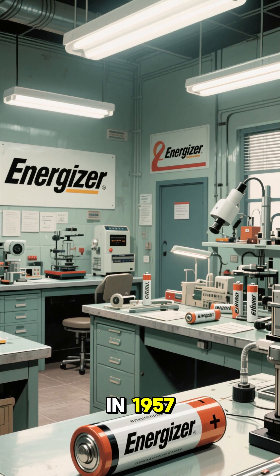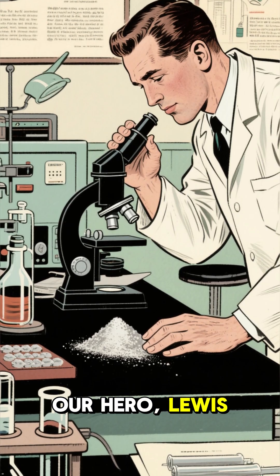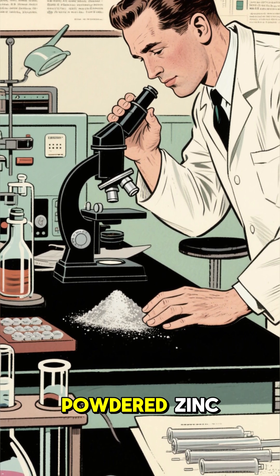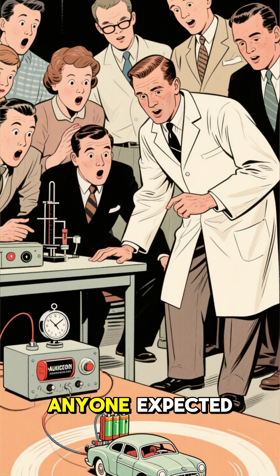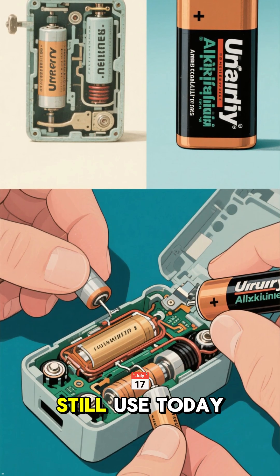And finally, in 1957, we meet the Energizer prototype. Our hero Louis Urry, a chemical engineer, researched Edison's work and tested a new design using powdered zinc. The result was a little alkali-filled cylinder that powered a toy car far longer than anyone expected. It was the prototype for the alkaline battery we still use today, proving that a little ingenuity can keep us going and going.